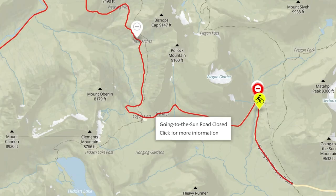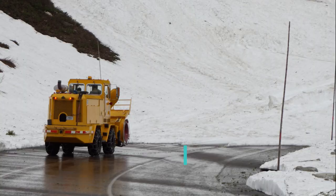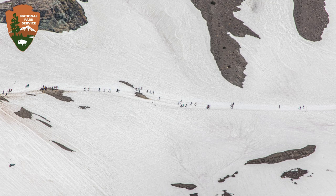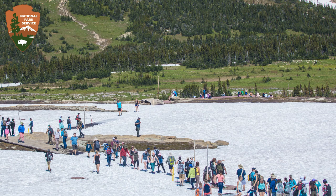Usually the last portion of the road to be cleared is called the Big Drift. It's on the east side of Logan Pass and the snow here is often 80 feet deep. Because it's east of Logan Pass, sometimes they can open the west side of the road all the way to Logan Pass, providing the opportunity to play in the snow or maybe even take some of its trails.